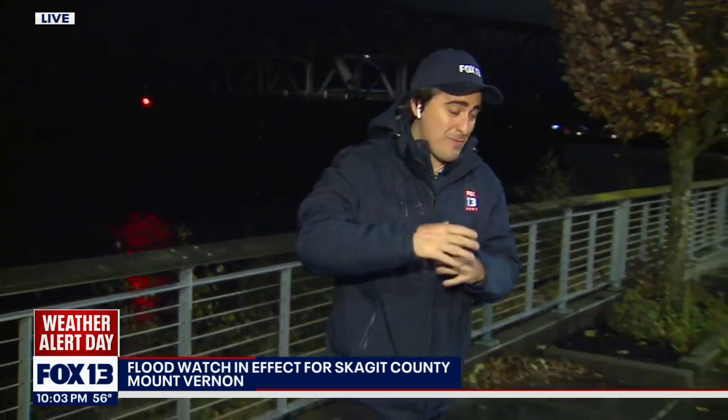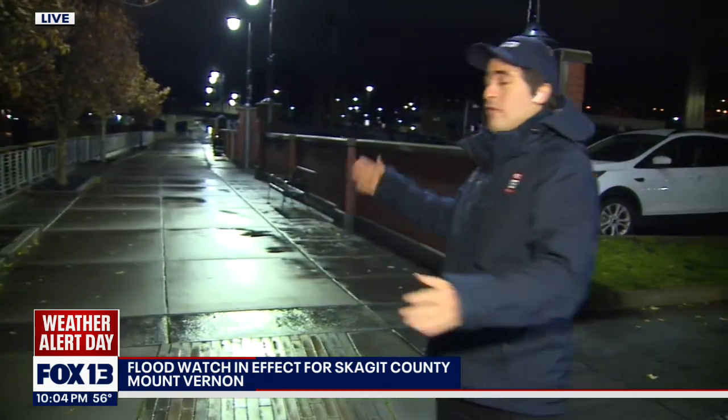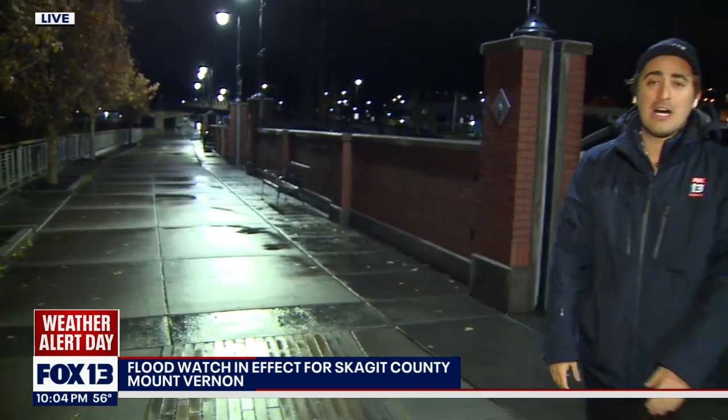There is a flood watch in effect for the Skagit River, where we are here in Mount Vernon. They have been impacted by floods historically, being in a flood zone, but the riverfront riverwalk has helped them get out of that flood zone.